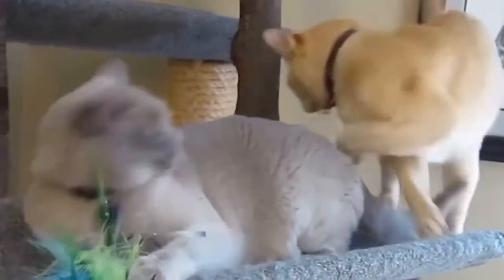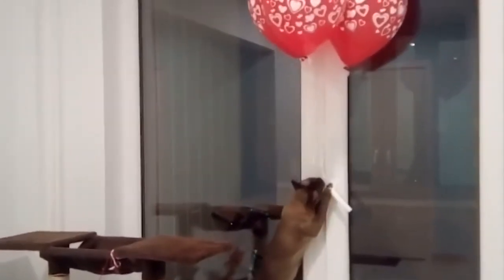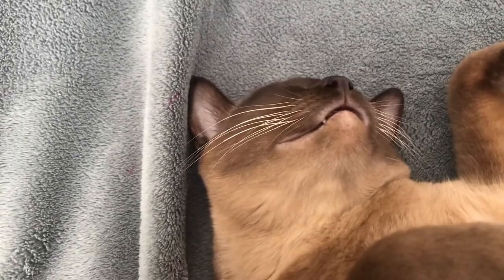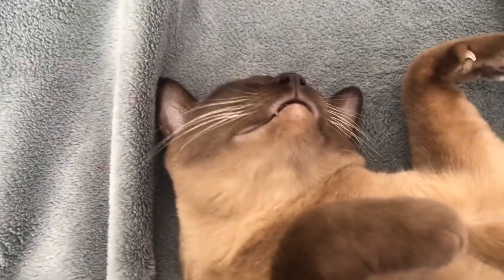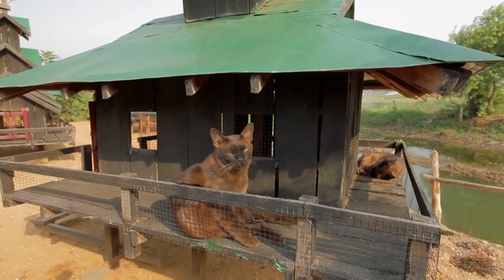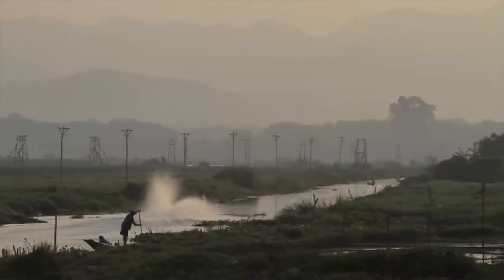Younger Burmese are active, curious, and they adapt easily to changes. They are good climbers and jumpers who deserve cat trees and perches. As they get older, they sometimes become more placid, and rather than participate in activities, they prefer to watch. They enjoy looking at the world around them, and the window might end up being their favorite place as it affords them the opportunity to observe the world outside.